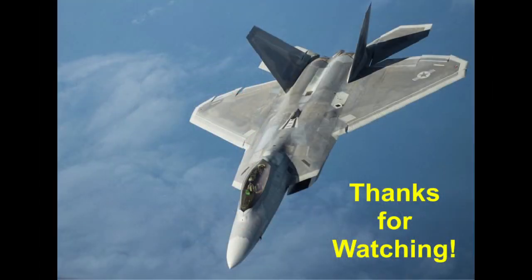I hope you enjoyed this inaugural edition of my Stealth Variants series. Stay tuned for additional installments of this series in the near future.